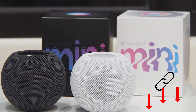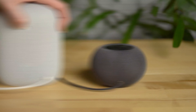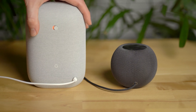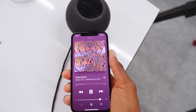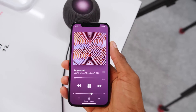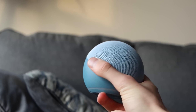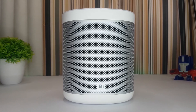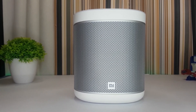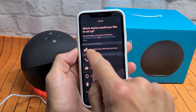Our conclusion: even though we have decided on a ranking, the devices are very close to each other overall. Of course, each device has its own strengths and weaknesses, so everyone should decide for themselves which device suits them best and their wallet. We have linked all the devices in the video description for more details. Have you already decided, or do you already have one of these devices at home? We would be happy if you let us know which device you prefer and above all why.